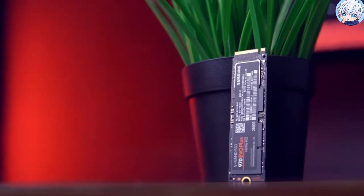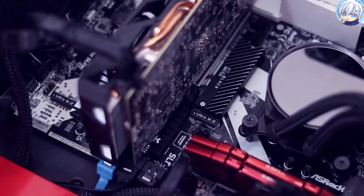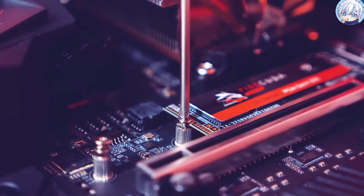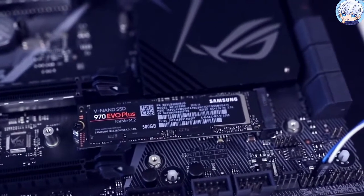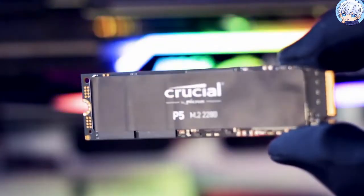Finding the best SSD for your specific system and needs is important if you want the best gaming PC or laptop, or even a quick productivity machine. A slow storage drive often causes a significant bottleneck, forcing your processor to idly twiddle its clock cycles while waiting for data to crunch. To speed up your reads and writes, you'll need a fast SSD.